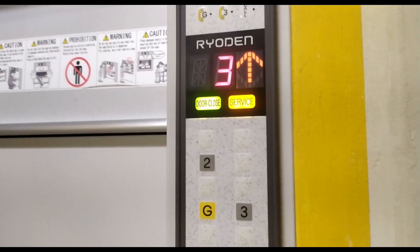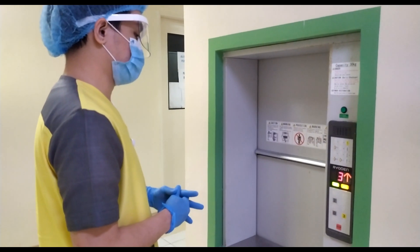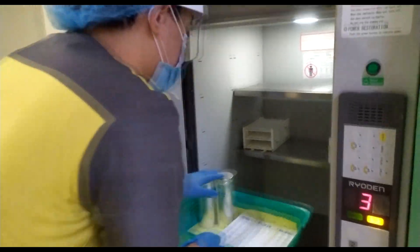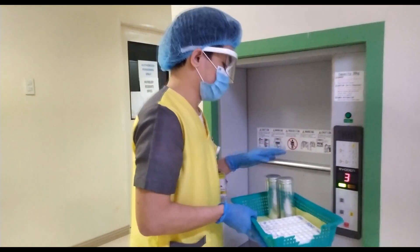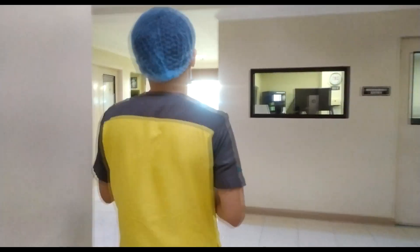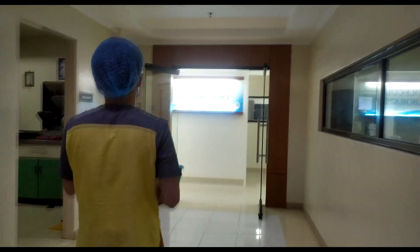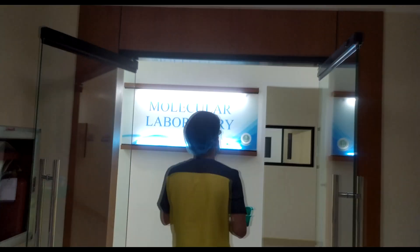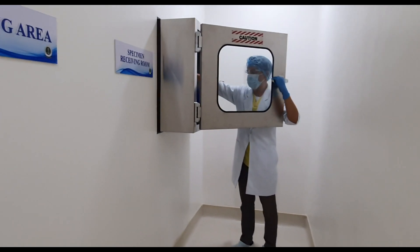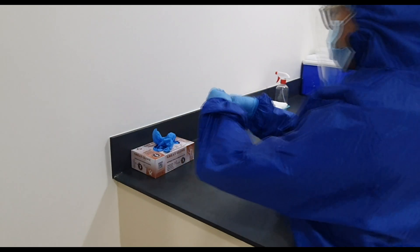The specimen samples are placed in a sealed container and loaded into the dumbwaiter. This is delivered to the third floor level of the laboratory building. The laboratory aid of the molecular laboratory will unload the box of samples and place it inside the pass box of the receiving room for specimens. He then disinfects the dumbwaiter with Lysol or bleach.